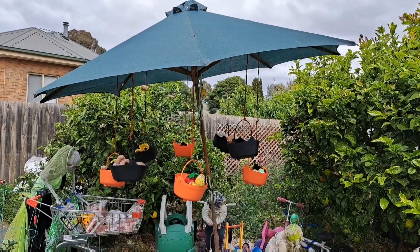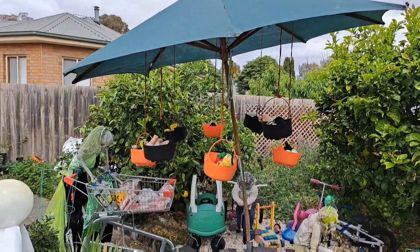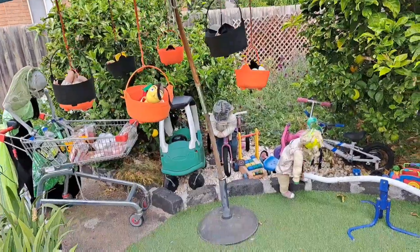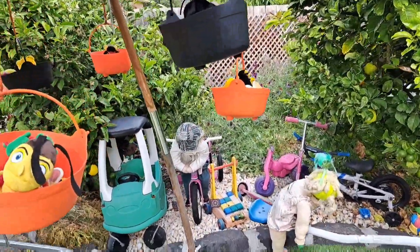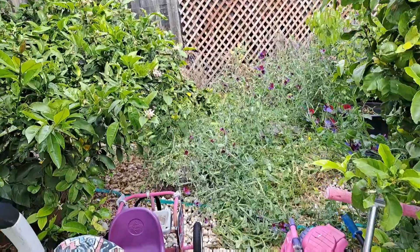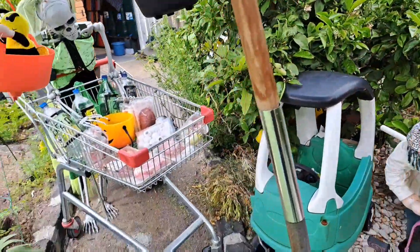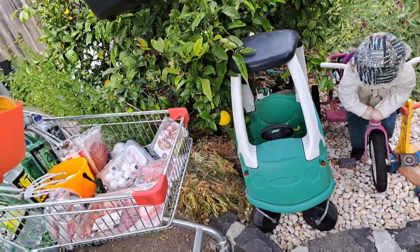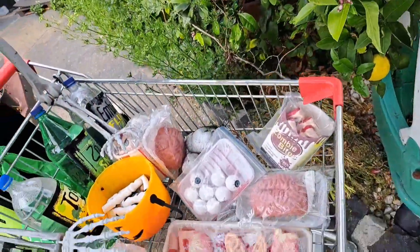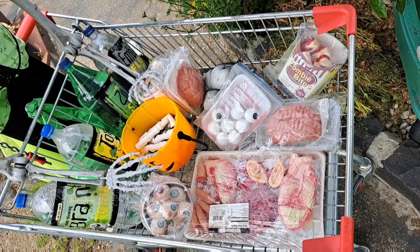There are cauldron baskets attached to the umbrella. There's an overgrown garden of sweet peas in the background — sweet peas love it — but I couldn't get to the umbrella. The zombie trolley has lots of fun stuff to eat and drink.